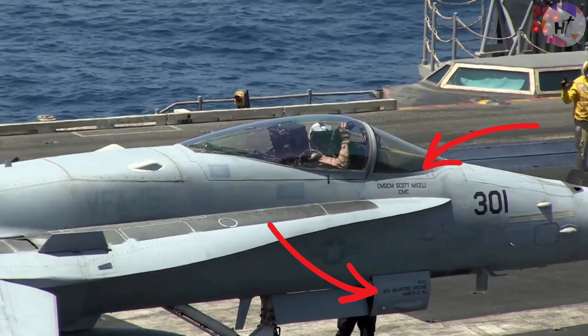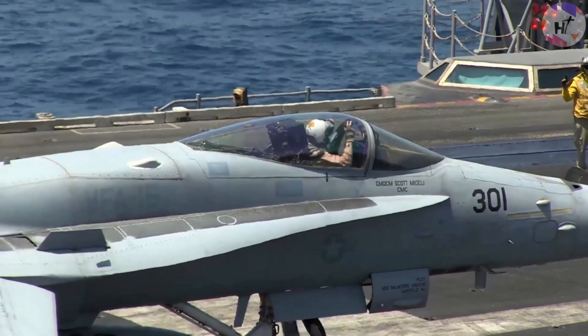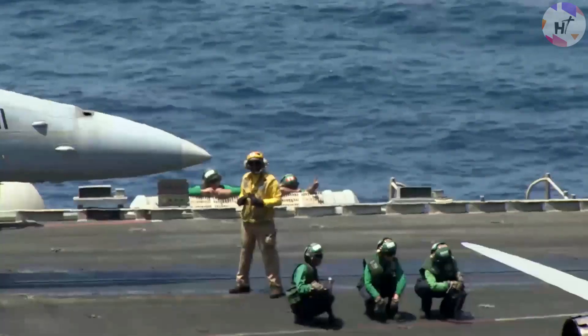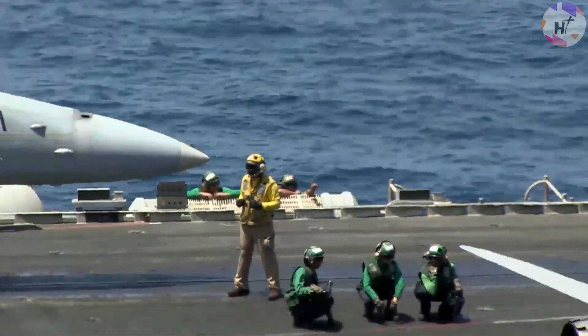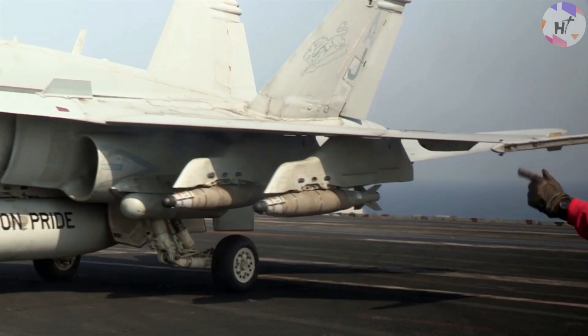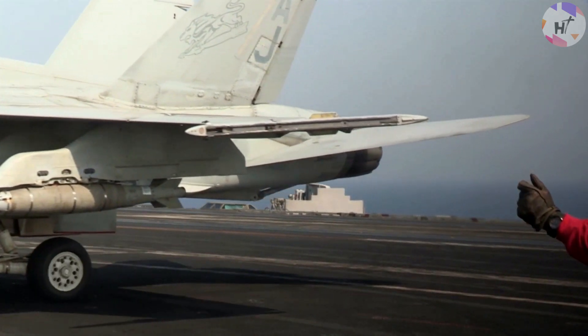Plane captains claim that they actually own the plane and that the pilot is merely borrowing it for a few hours. Because of this, the name, rank, and hometown of a plane captain are frequently written on the front landing gear bay door of an aircraft. Several NATO allies have started using this kind of flight deck marking in addition to the U.S. Navy. As a result, an F/A-18 Hornet pilot can land on a French Charles de Gaulle carrier without being puzzled.